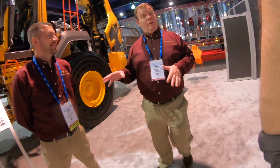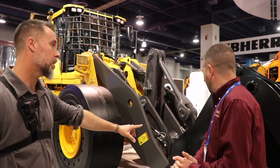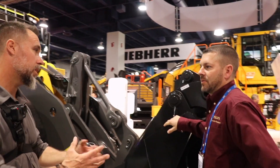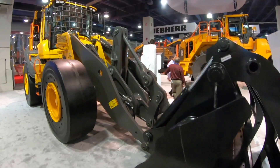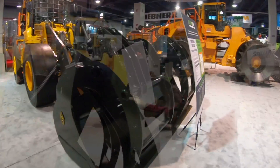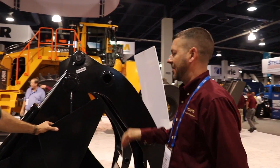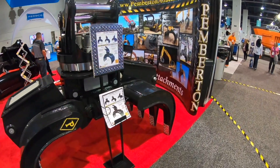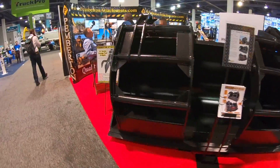On the L120 loader, this is your typical loader spec'd out with specialized components for the waste industry. The grapple bucket is one of them - it's a four-and-a-quarter yard bucket by payload, but when you add the grapple you can push out to almost seven yards because the grapple grabs and lets you fit more material. They've used a Pemberton grapple this time, but Volvo also has their own waste buckets.